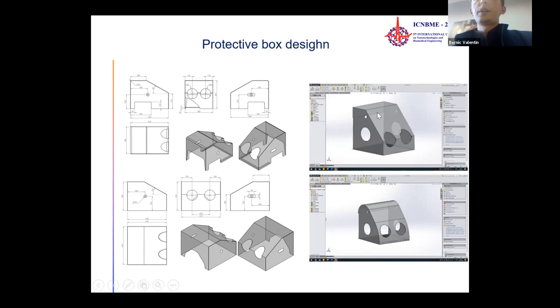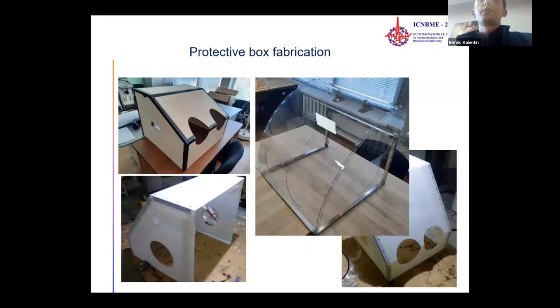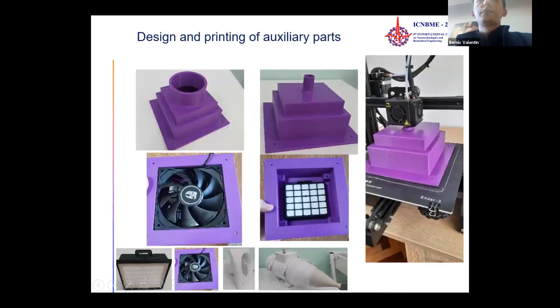The top image shows the square angled one, and below is the curved one. According to the project evaluation, the better design was the curved one. The design and printing of auxiliary parts was done on a 3D printer, including the printed housing for the fan and for the filter.